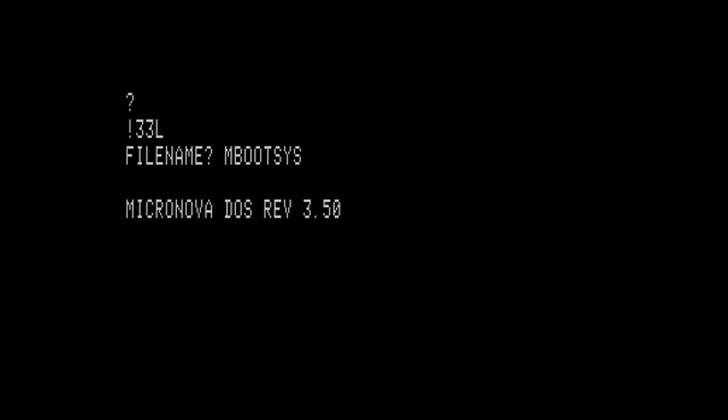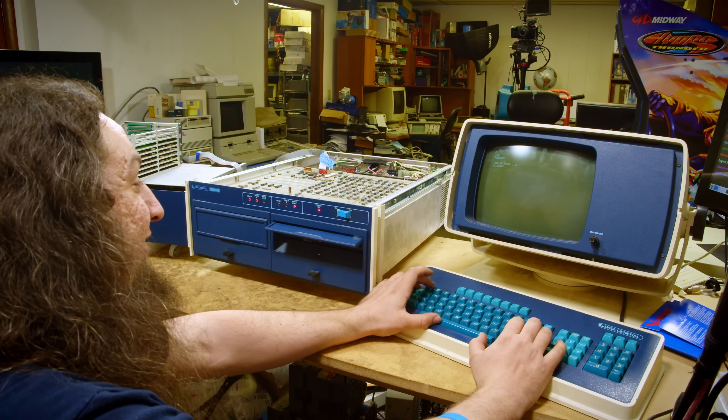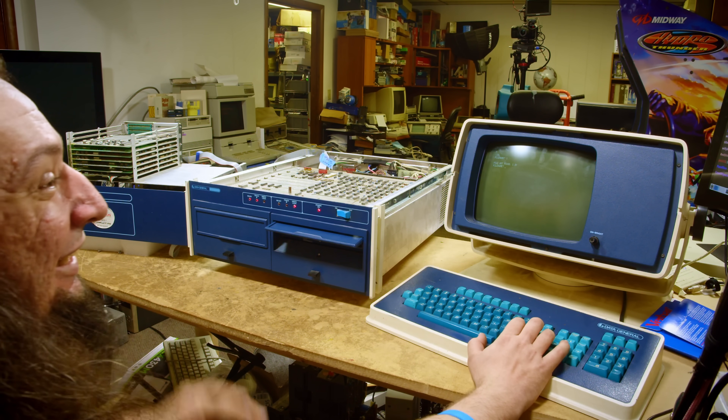That wouldn't be a huge issue for most computers because normally I can just boot from the drive that can only read and write with the other one. But Data General is weird, and the OS for this computer constantly writes to even the install boot disk. It's not even possible to boot a floppy if it's write protected. So even though I was finally able to use the computer itself, it still wasn't usable as a system, and I needed to fix the second floppy drive.